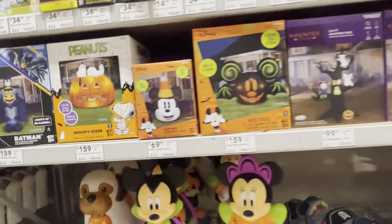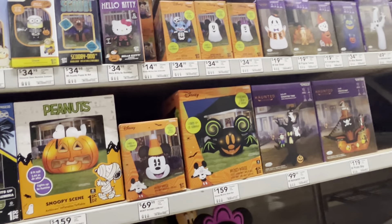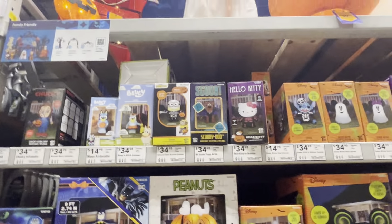And then look at all the inflatables they have here. They have a ton of inflatables this year. This ghost guy's cool - I like the ghosts.